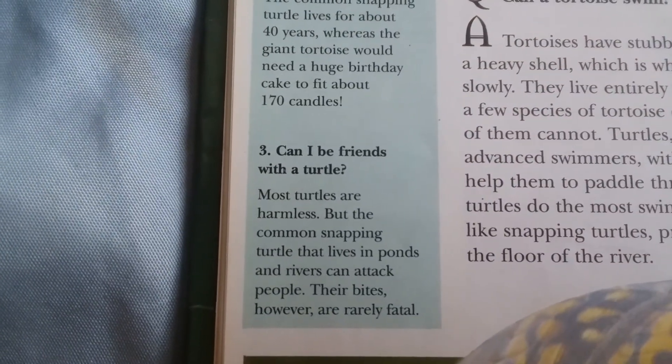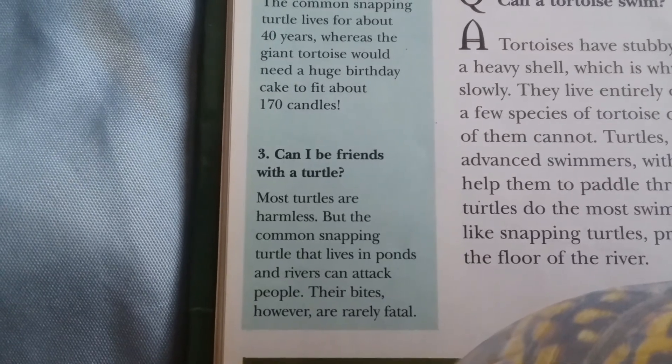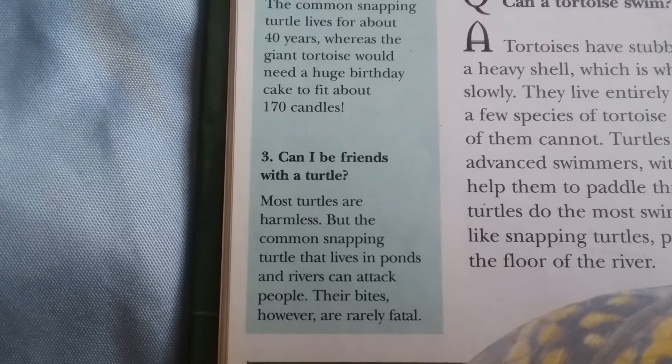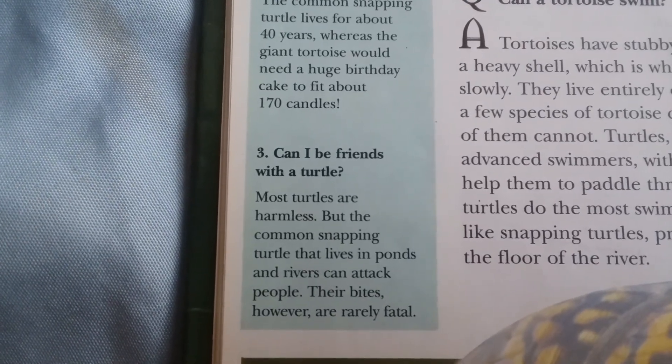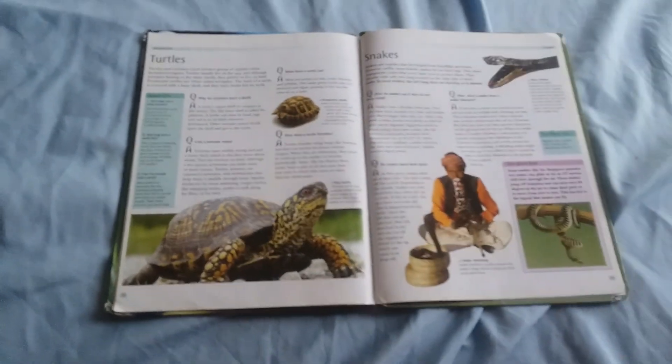Can you be friends with a turtle? Most turtles are harmless, but the common snapping turtle that lives in ponds and rivers can attack people. Their bites, however, are rarely fatal.